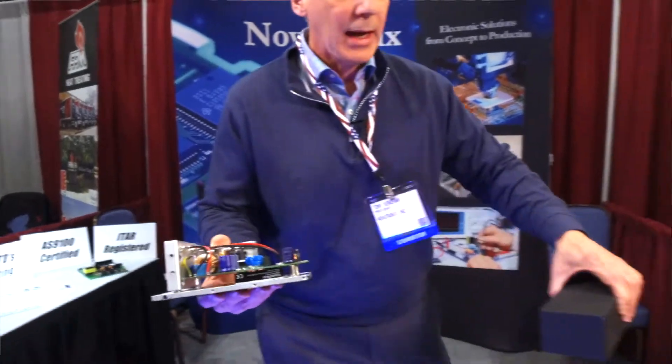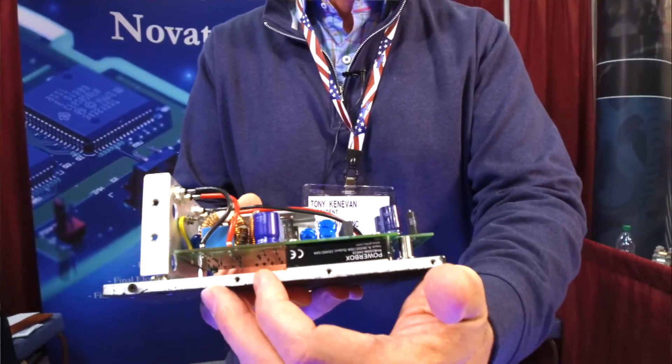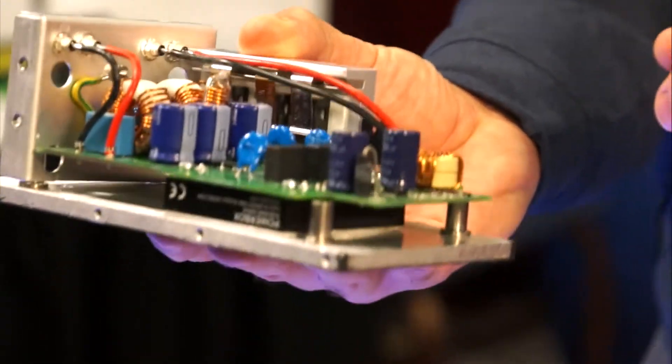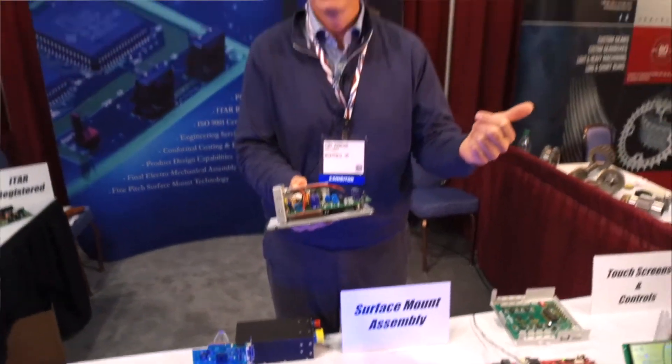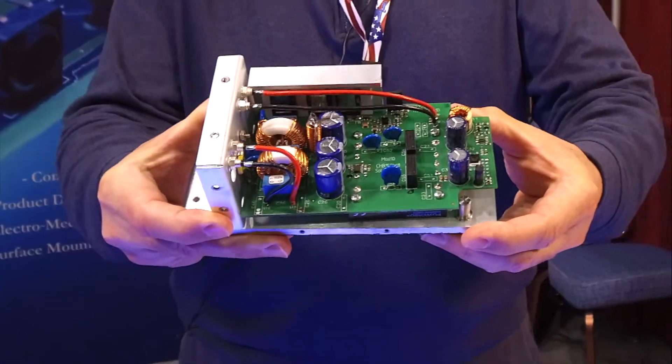This is a military application for a power supply, and what we used was a commercially available module and then designed in peripheral circuitry to adapt it to the specific application for this military customer. Thereby we reduce cycle time with a shorter development, and also by using a commercially available off-the-shelf module called COTS, we were able to leverage our buying power.